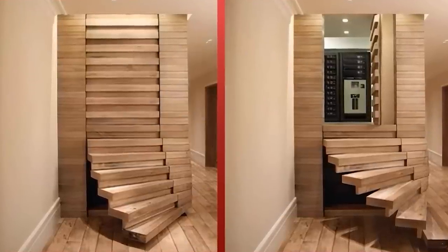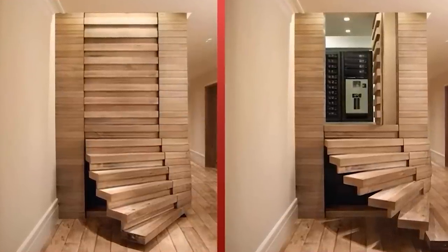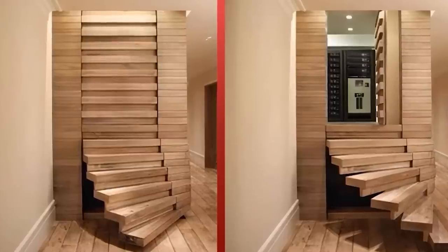And here's another interesting design. The door to the room is disguised in such a way that it seems like it's just an unusual part of the interior.